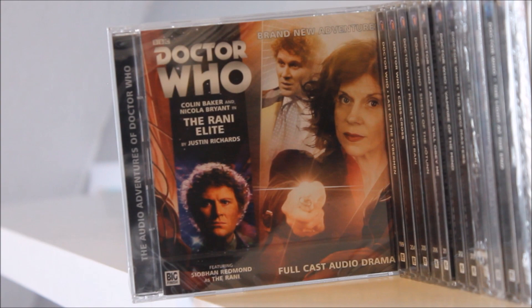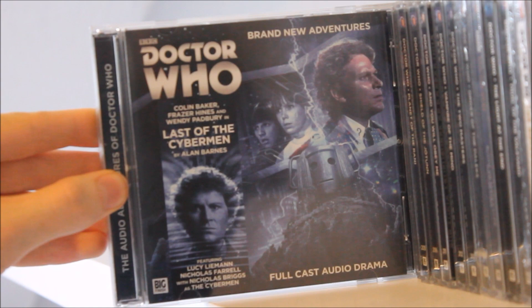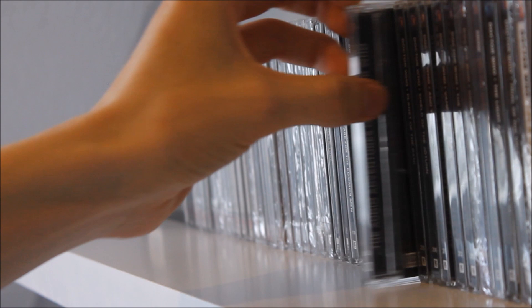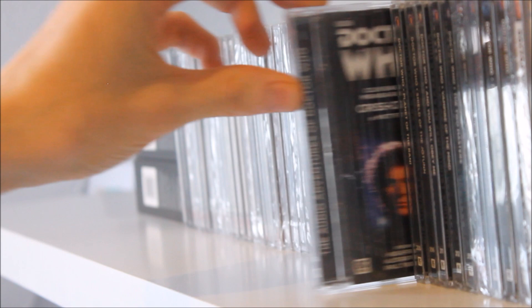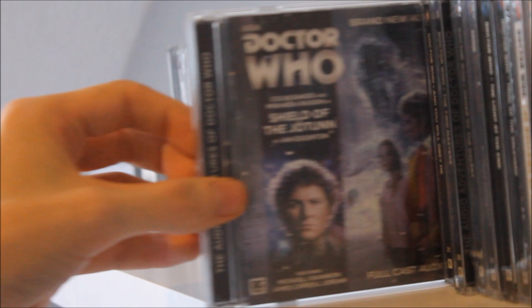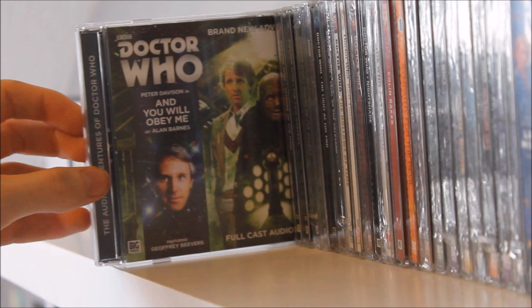Continuing that trilogy we have The Masters of Earth by Mark Wright and Cavan Scott, Rani Elite — the first of two stories featuring that incarnation of the Rani — and Last of the Cybermen, once again exploring the relationship between the Sixth Doctor and 1960s Second Doctor companions. Then a main range story with a special meaning to me — Criss-Cross by Matt Fitton, featuring the debut of Miranda Raison as Constance Clark, the first Big Finish main range new release I ever reviewed, back in 2016.